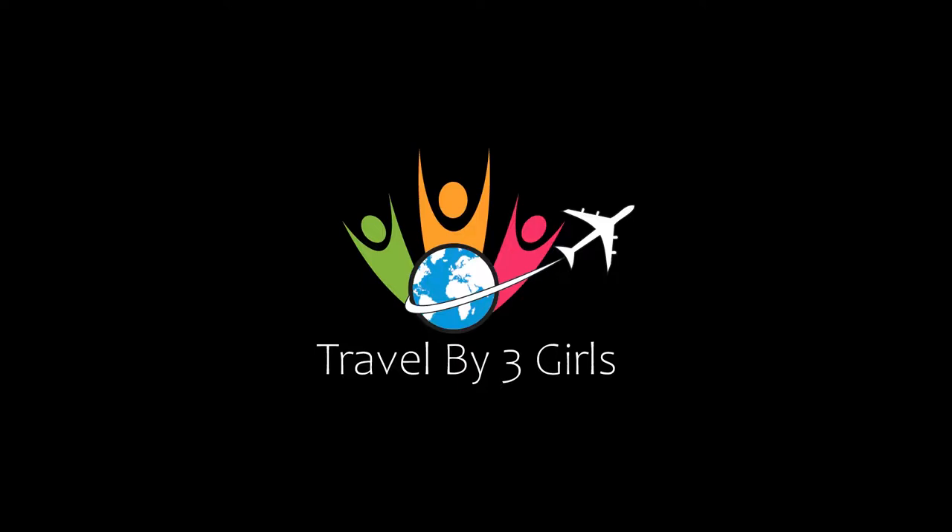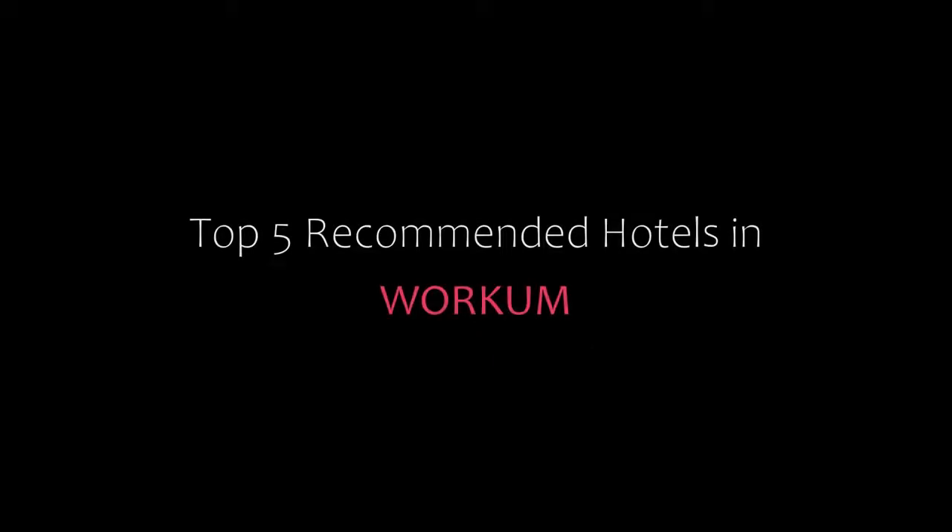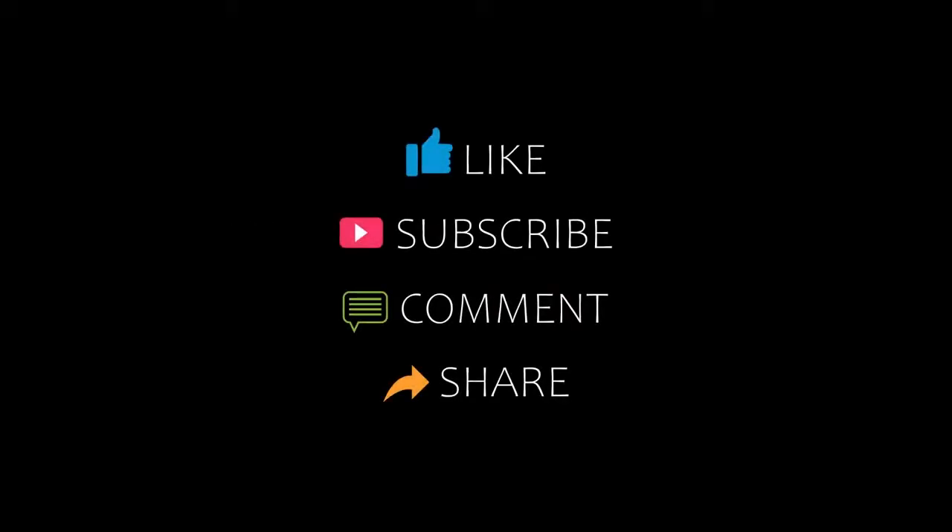Hello everyone, welcome back to our channel. You are watching a new video of top recommended hotels. Please subscribe to my channel and don't forget to like, share, and comment. Let's start the video.